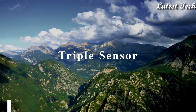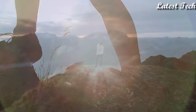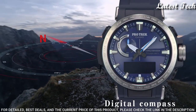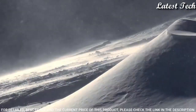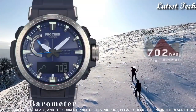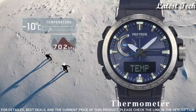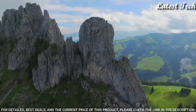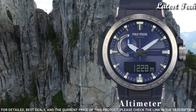Number 3: Casio ProTrek PRW-60-2AJF. It has Japanese solar quartz movement, polymer stainless steel case of round shape. Case dimensions are 47.2 mm in diameter and 13.3 mm in thickness. Display type: analog digital. This timepiece has mineral glass, polymer band, band color blue, 100 meter water resistance.